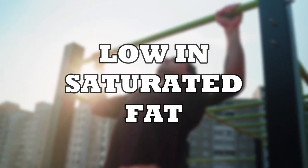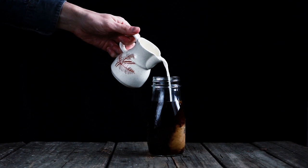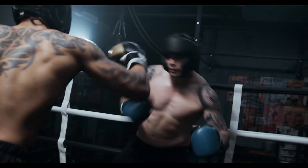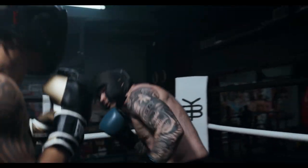Low in saturated fat. Hemp milk is typically low in saturated fat, which can be advantageous for bone health. High intake of saturated fat has been associated with increased inflammation and a higher risk of bone loss. Opting for hemp milk as a low-fat alternative may support optimal bone health.